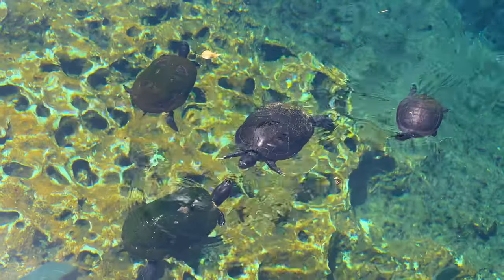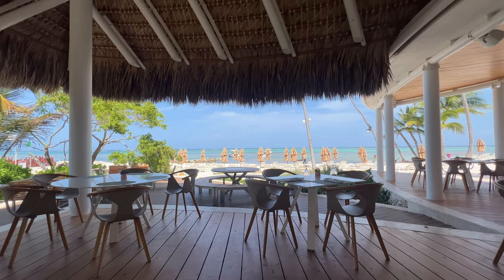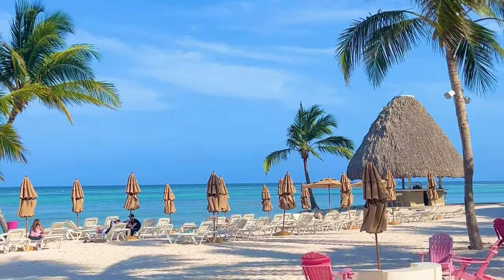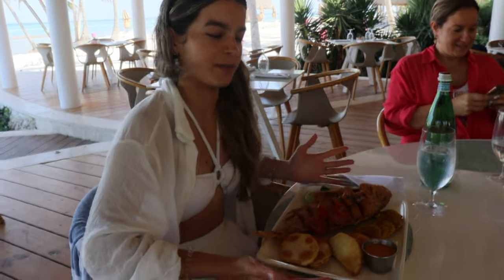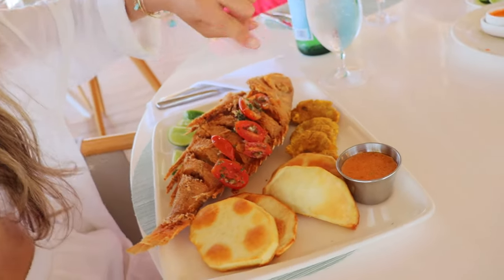We just finished swimming in the lagoon, so now we're gonna walk back and explore the rest of Punta Cana. Our next stop is Playa Blanca. We're now at Playa Blanca, getting lunch here and then tanning and enjoying the beach. I got fried fish — catch of the day — and we have patacones and yucca.